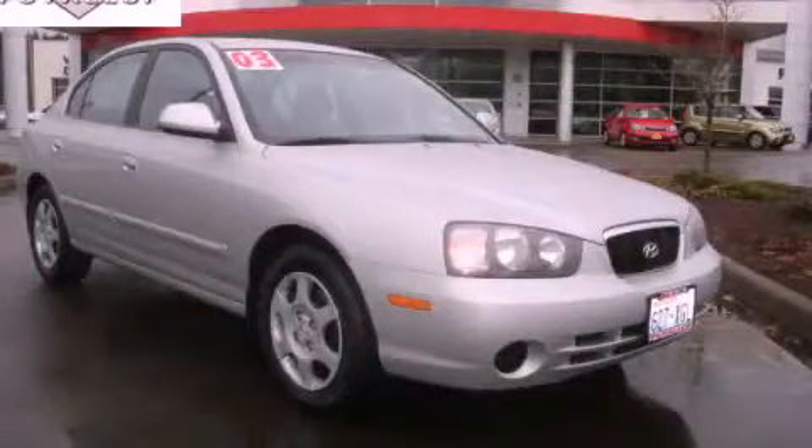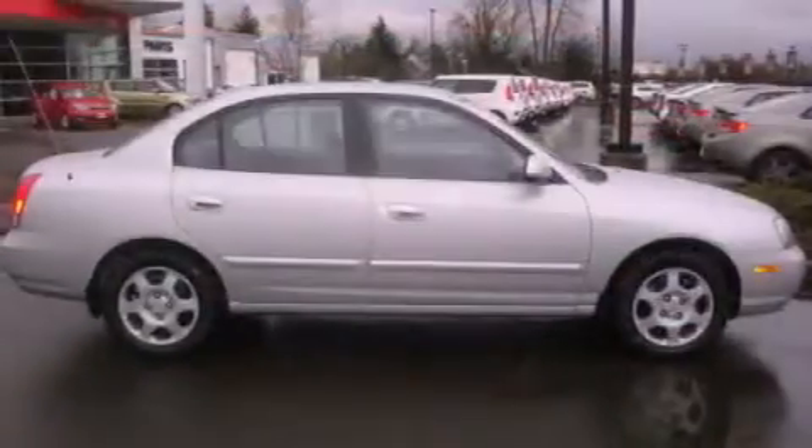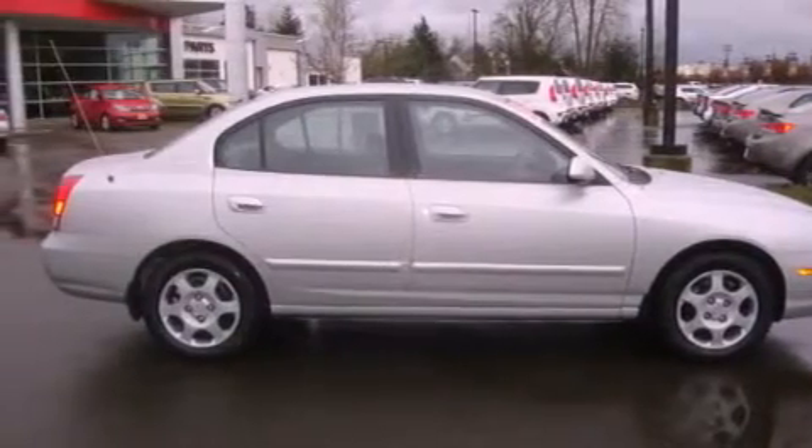This is a 2003 Hyundai Elantra. It features a 2.0-liter four-cylinder engine and an automatic transmission.